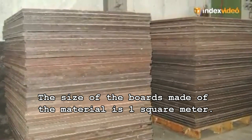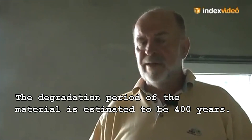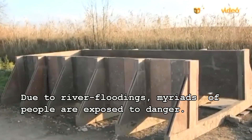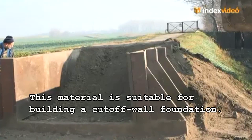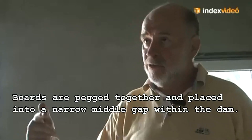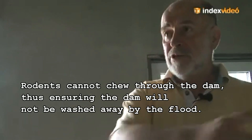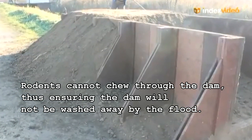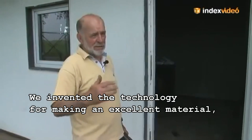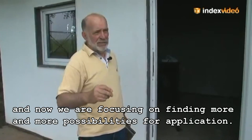The size of the boards made of the material is 1 square meter. The degradation period of the material is estimated to be 400 years. Due to river flooding, myriads of people are exposed to danger. This material is suitable for building a cut-off wall foundation. The boards are packed together and placed into a narrow middle gap within the dam. Rodents cannot chew through the dam, thus ensuring the dam will not be washed away by the flood. We invented the technology for making an excellent material, and now we are focusing on finding more and more possibilities for applications.